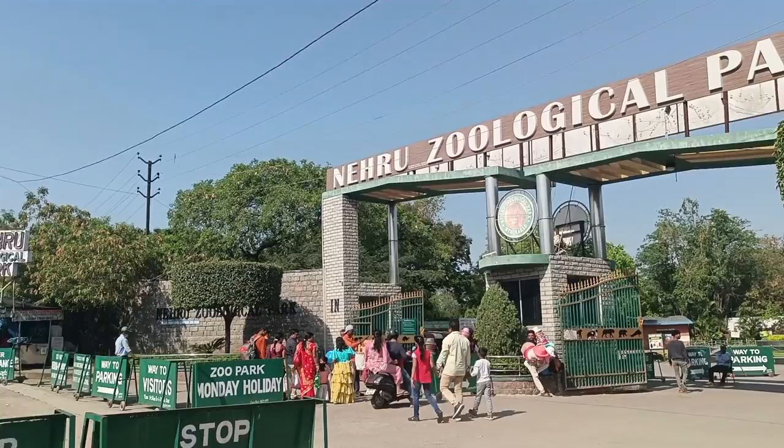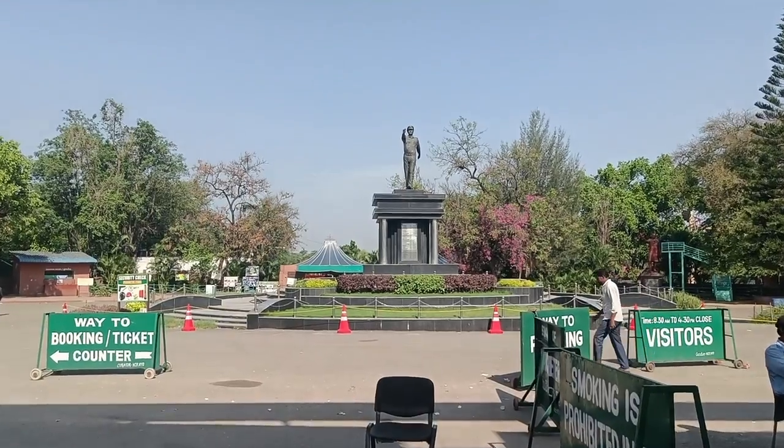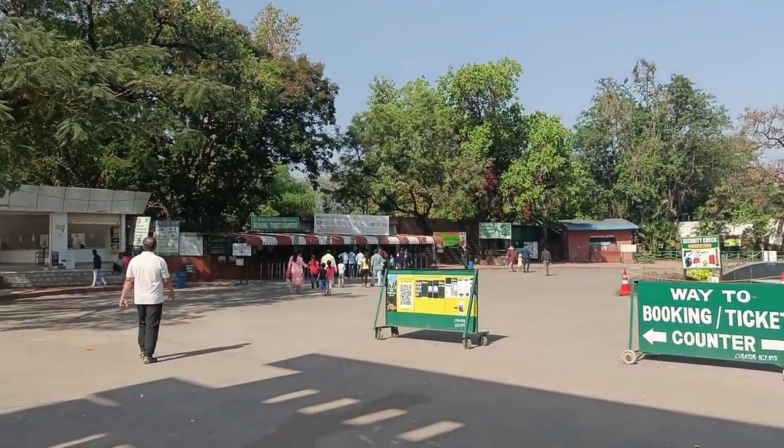After visiting Charminar, I came to my second location: Nehru Zoological Park. It's 9 o'clock in the morning and the park opens very early. Many locations in Hyderabad are closed in the morning, so I recommend coming here since it opens early, and there's a lot to see.